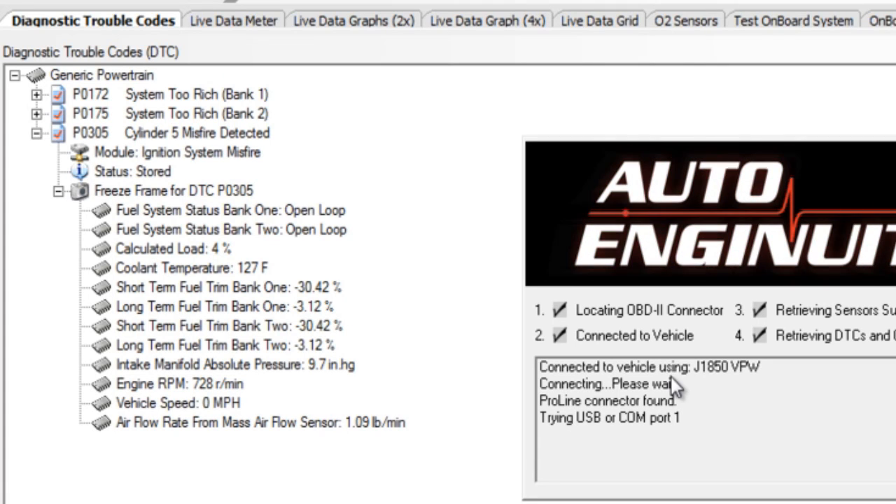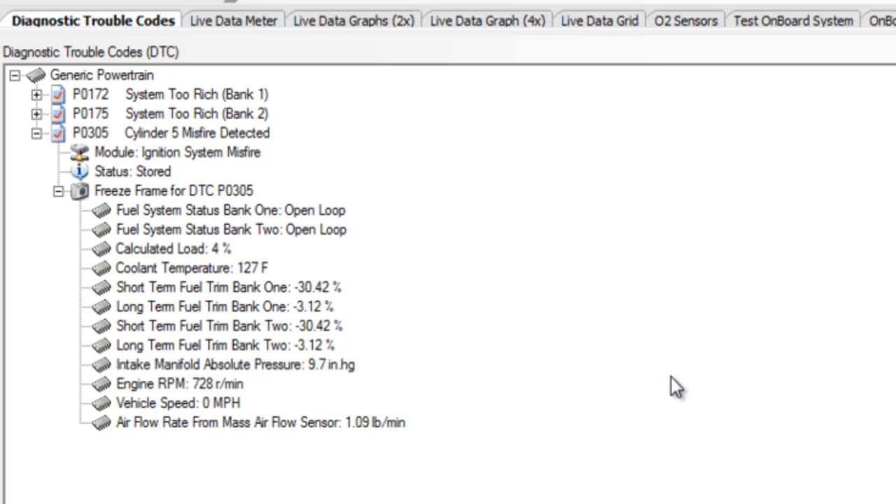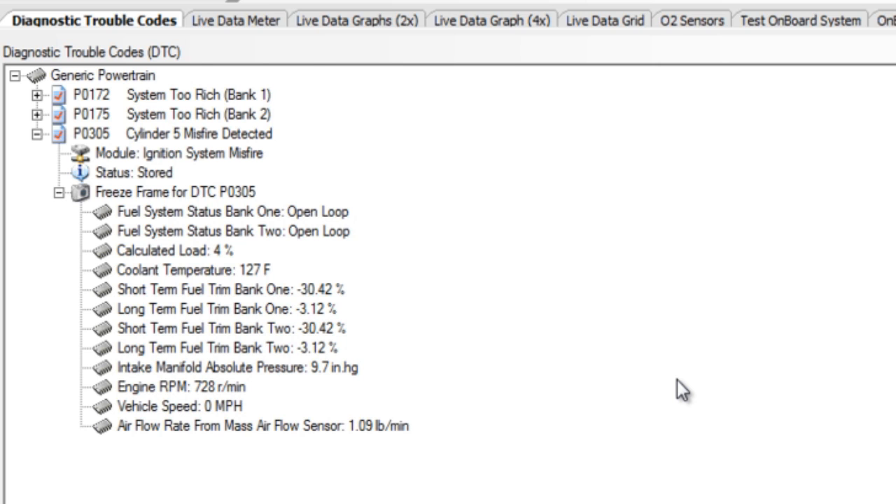We have some data showing up here on the left. We have a P0172, System 2 Rich, Bank 1. P0175, System 2 Rich, Bank 2. P0305, Cylinder 5, Misfire Detected. Cooling temp is 127. If you look at that short-term fuel trim on Bank 1, she was really pulling fuel away. This is showing a pretty rich condition.